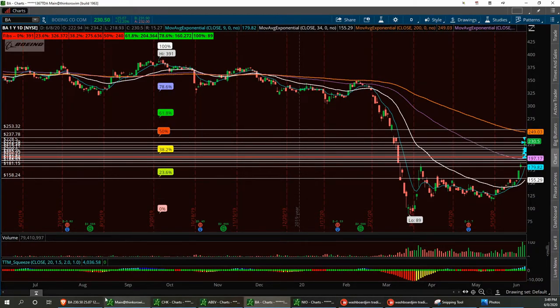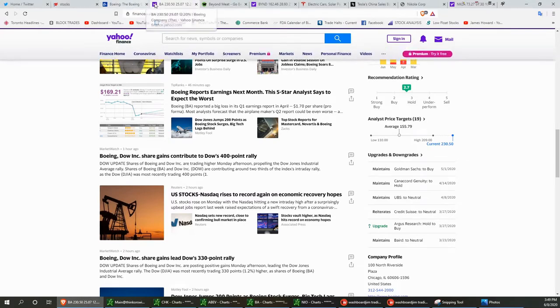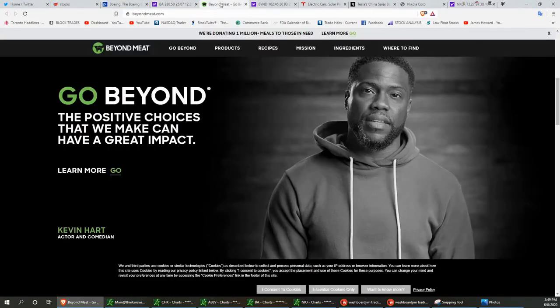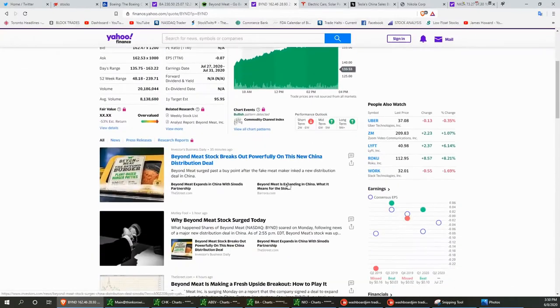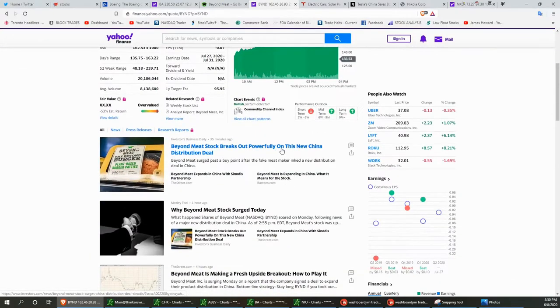The next one we're going to talk about is BYND — a lot of my friends on social media call it fake meat. But think about it: they're moving into China. That deal they made with China — you've got 1.4 billion mouths to feed. I'm bullish on that one. Let's see what inspired the stock today: Beyond Meat stock breaks out after a new China distribution deal.